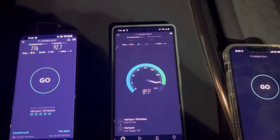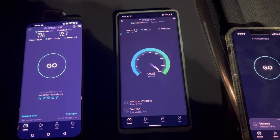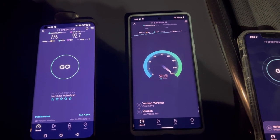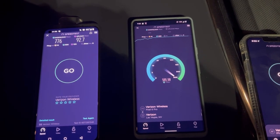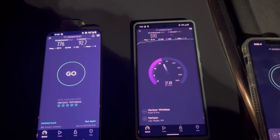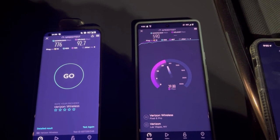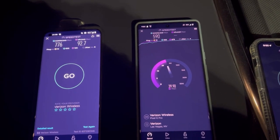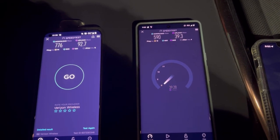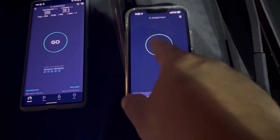Pixel 6 Pro next. 18 ping, 4 jitter. We see that Tensor chip shining right there. 590 on the down.